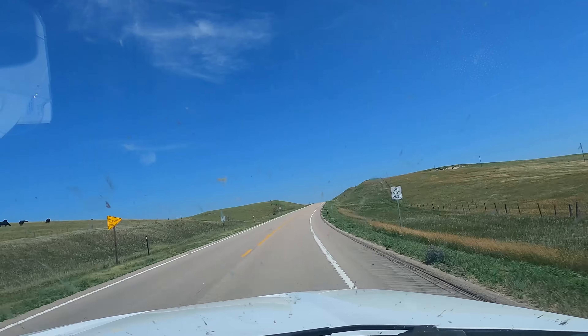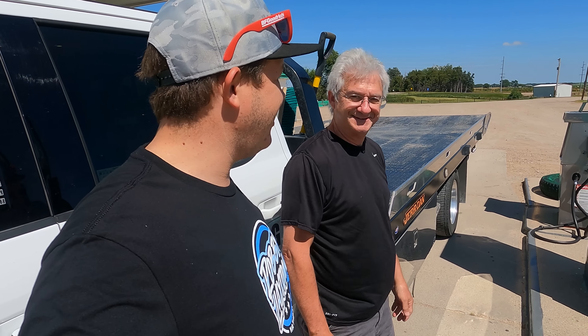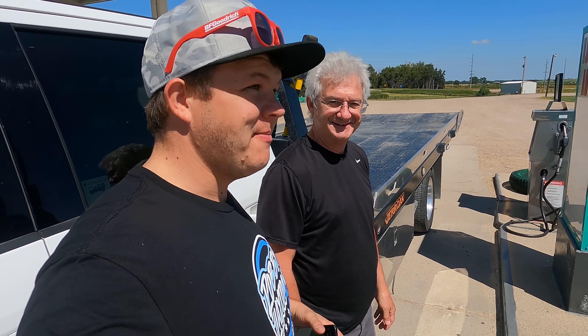Something cool just happened — we are in the middle of Nebraska at a Sinclair called Norm's Auto. They came out and told us all we have to do is take a picture of what we pump, go inside and pay. I wish the world was still this way. It's all on the honor system.